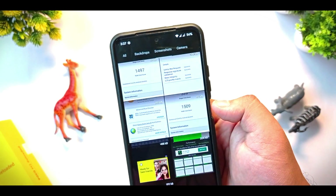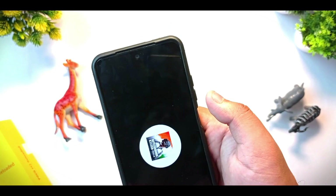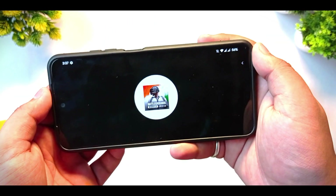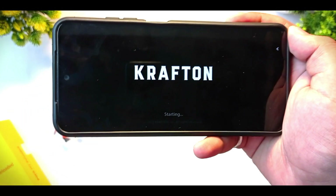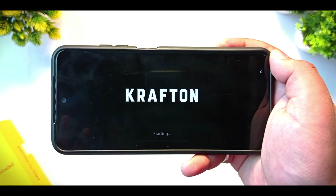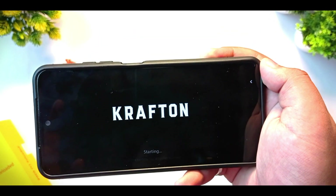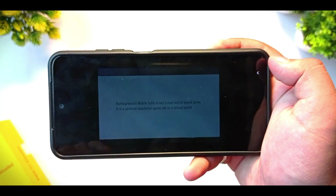I have installed BGMI on it and you can see it supports 90 fps in BGMI. I'm not a very good BGMI player, but you can check out the BGMI gameplay in this ROM. Let me fast forward this part of the video.